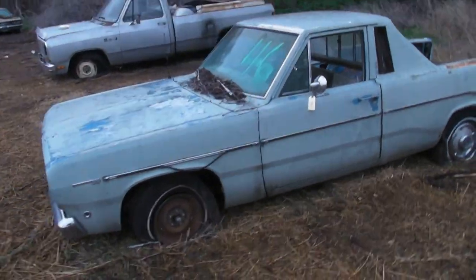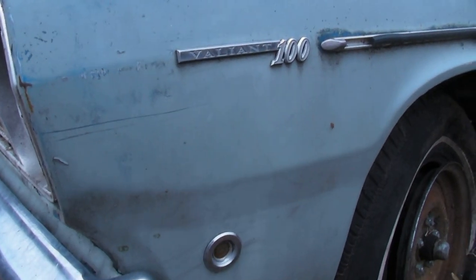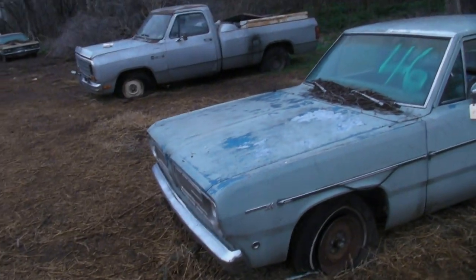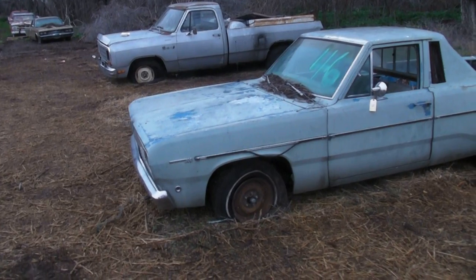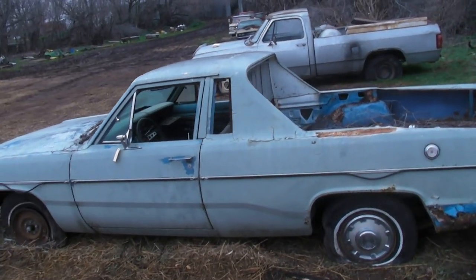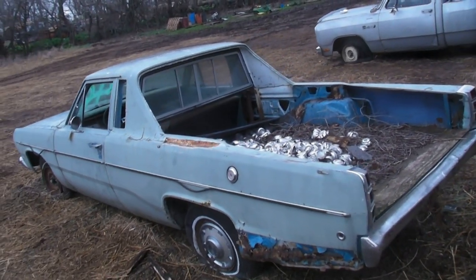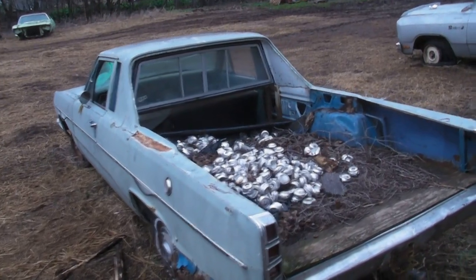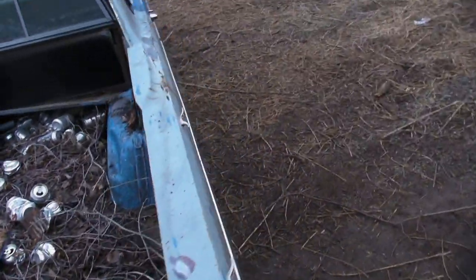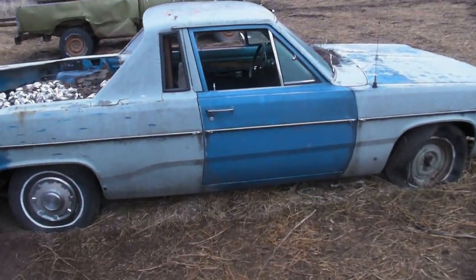Next, this one is going to be a '68 Valiant, which we can tell is a '68 by the little round marker lights — a federal mandate by the government in 1968. Now this one you can see has been chopped into a utility, or as we would call it, Ranchero style or El Camino style — as the Australians would call it, a ute. Rather crudely done. The idea was there, but the execution was marginal.